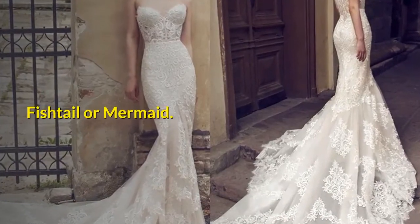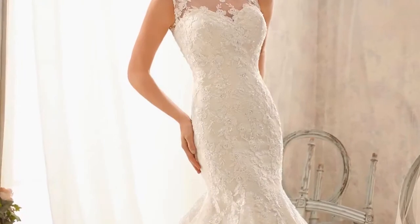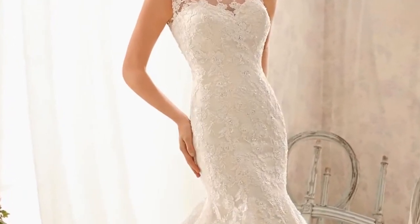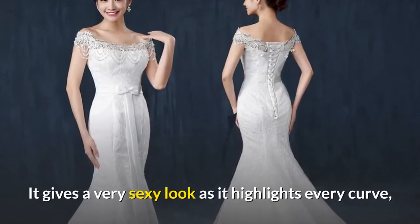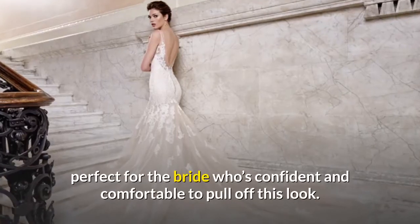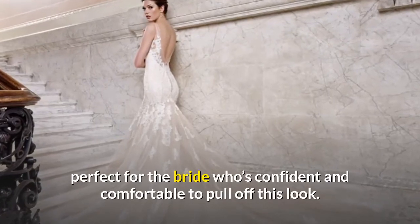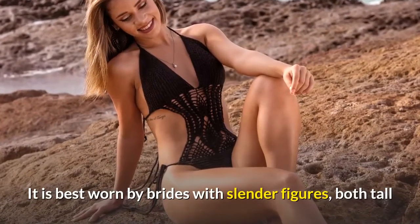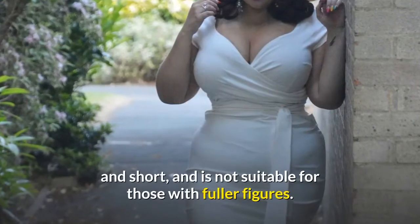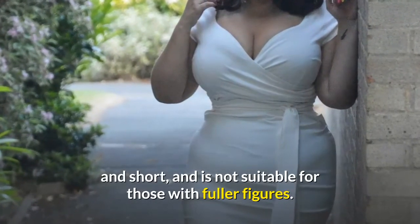Fishtail or mermaid. This dress style contours to the body starting from the chest down to the knee or lower, then it flares out to the hem. It gives a very sexy look as it highlights every curve, perfect for the bride who's confident and comfortable to pull off this look. It is best worn by brides with slender figures, both tall and short, and is not suitable for those with fuller figures.